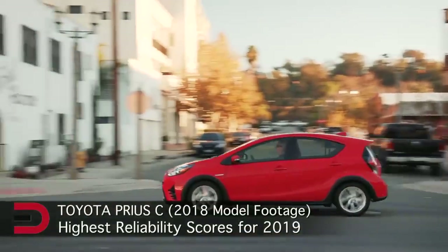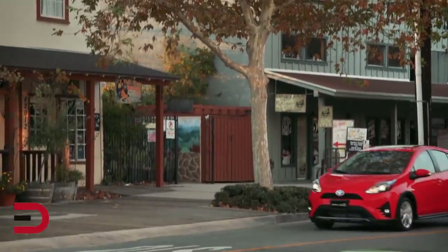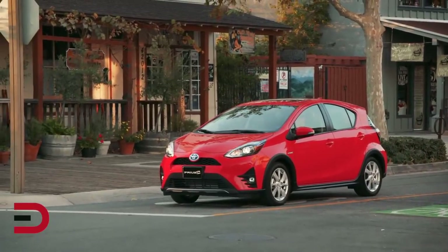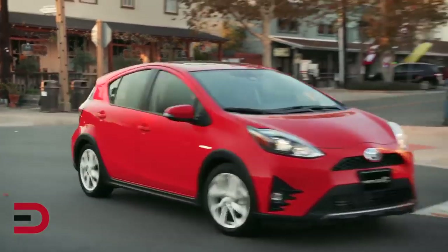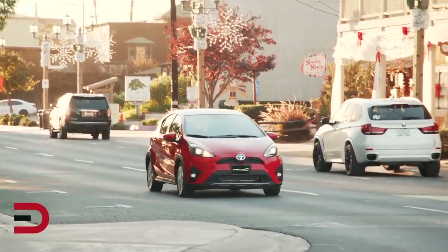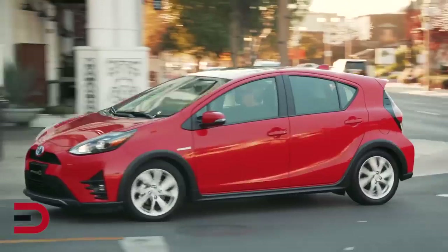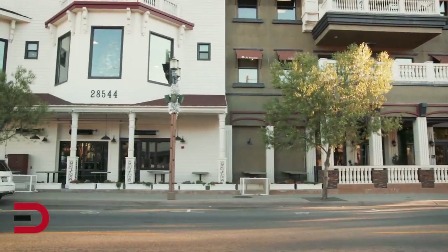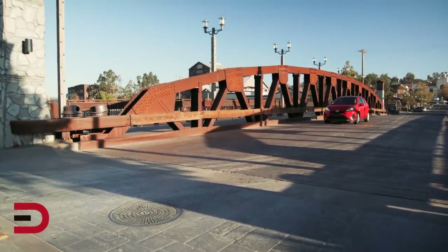At number 2, the final Toyota on this list — the Prius C. If you look at Prius C's poor road test score of 55, or read testers' notes like "cheap," "unrefined," and "crude," you might get the impression the Consumer Reports team hates this car. That may be so, but they couldn't deny that it was the most reliable passenger car in America for 2019. You can pour over six years of ratings and you're not going to find any mechanical flaws with this subcompact, making the prediction of excellent reliability an easy one.